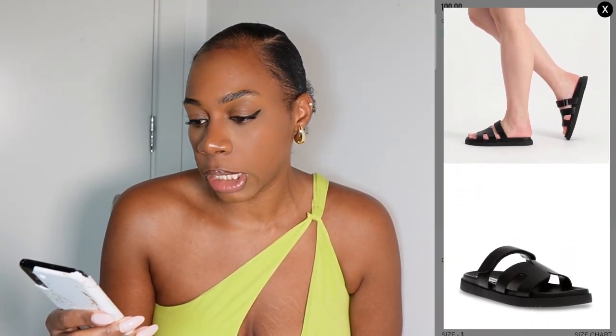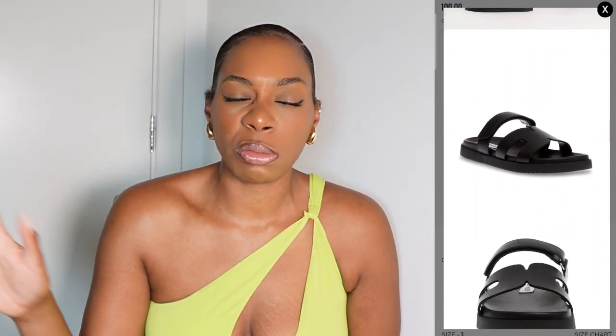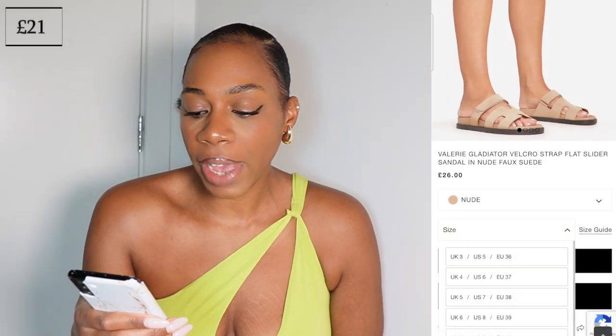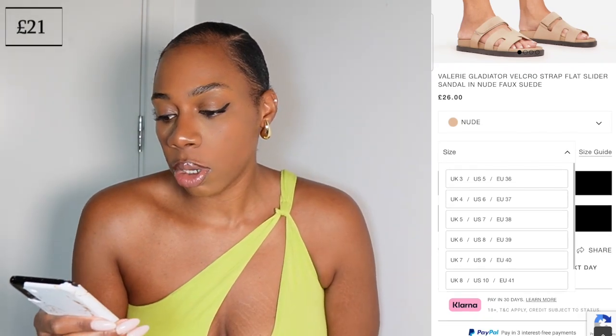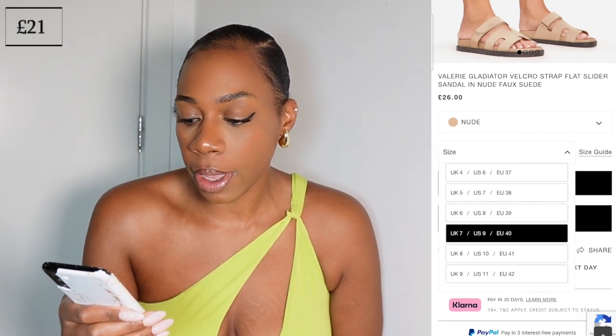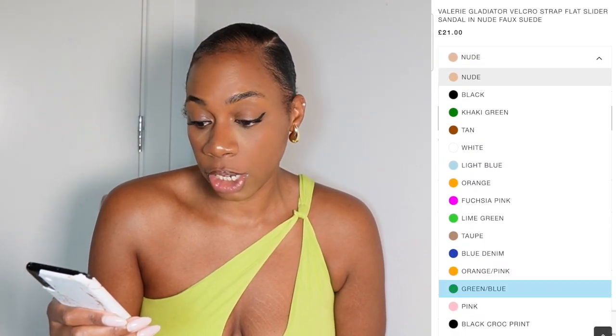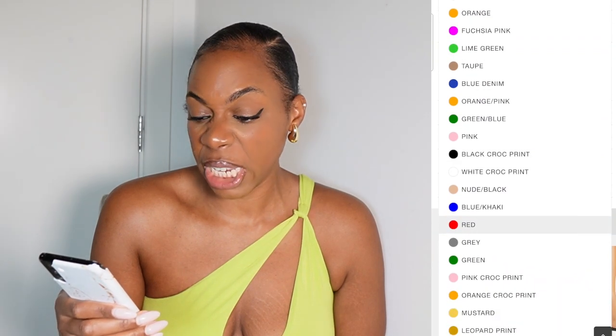£100 is quite a reasonable price point, though I did notice they're not the heaviest. If those things don't matter to you, it's a very good option. If you want to spend even less, Ego Official also have a pair called the Valerie Gladiator Velcro Strap Slider Sandal, available in about 30 different colours including nude, black, khaki, and tan — and these are only £21, which is quite a good deal.